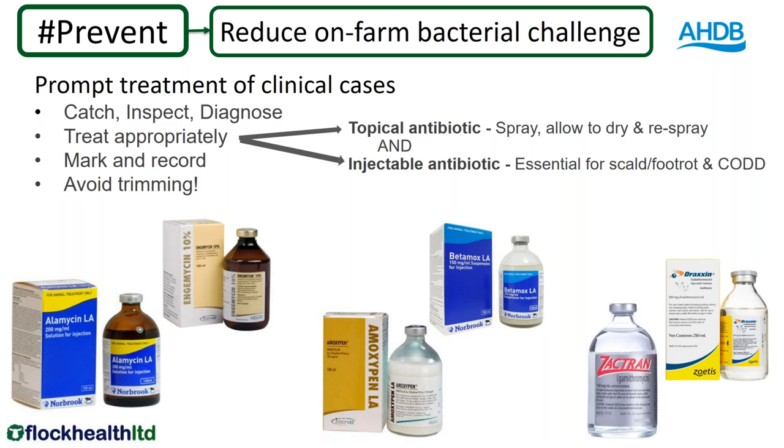Anything that's treated needs to be marked and recorded — you need to know how often you're treating. The current advice is that it is not advisable to trim lame sheep, as trimming will actually delay healing. It's important to treat them with an antibiotic and avoid trimming as much as possible.